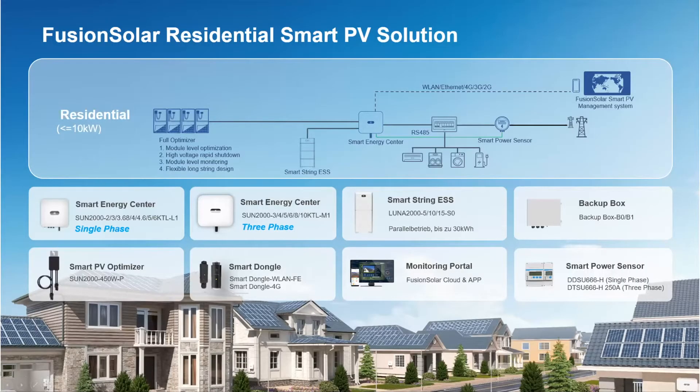Thanks to this experience in the telecom field, power electronics, and electronics in general, the transition to solar has been really easy. A lot of innovations from the other fields can be found in the inverters as well, making them very stable and advanced technology.